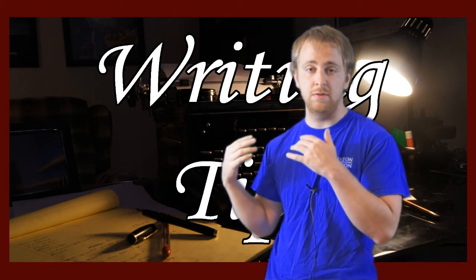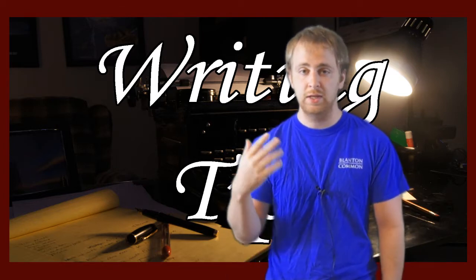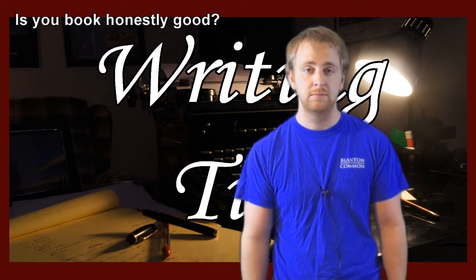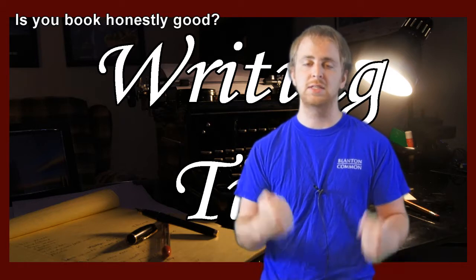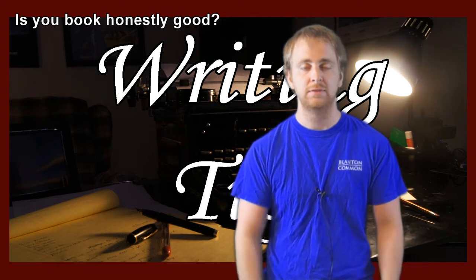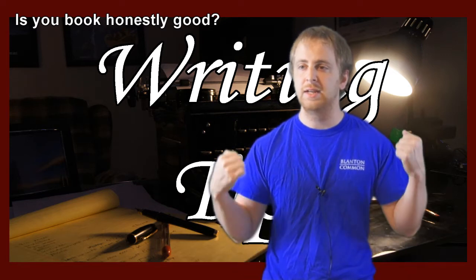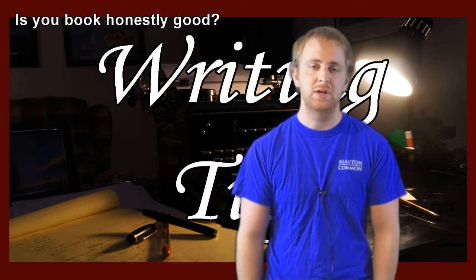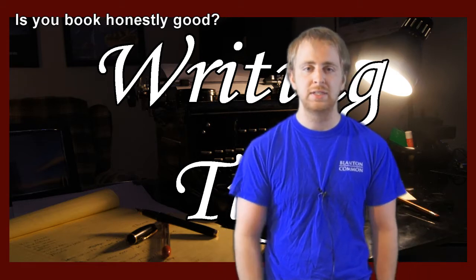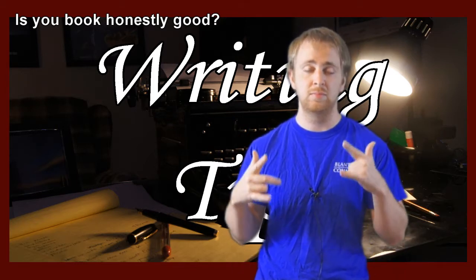I'm going to assume that you have done all of the writing and rewriting properly and you've created a book good enough to be published. Your first tip is to figure out honestly if your book is any good. A lot of people are very stubborn about that. Most people's work is not very good, and if you try to publish it immediately after writing it, it's probably going to get rejected a bazillion times. With that aside, here's a basic summary of how the publishing process works.